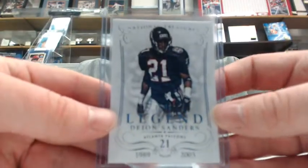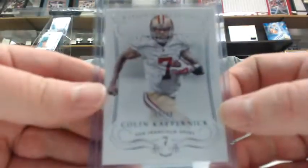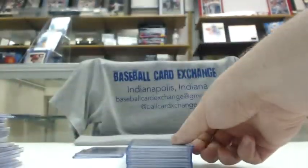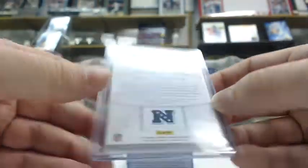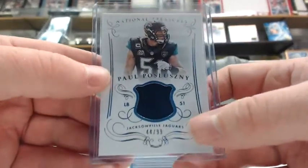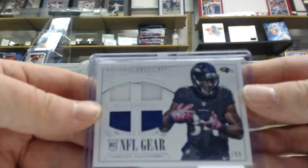On to Treasures. Deion Sanders out of 99 for the AFC South. Colin Kaepernick out of 99 for the AFC West. Printing plates: Deion Sanders one of one for the AFC West — AFC West stays on a roll. Johnny Hecker pro bowl jersey numbered out of 99. Paul Puzlezny jersey out of 99 for the AFC South. Lorenzo Taliofaro NFL gear quad jersey out of 99 for the AFC North.